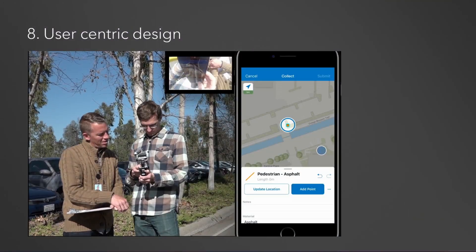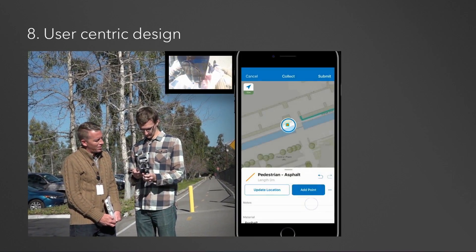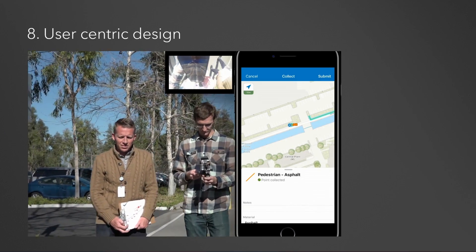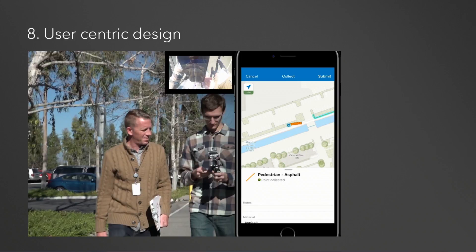Number 8: user-centric design. Collector for ArcGIS is our most popular and widely used mobile app, and every day thousands of people use it to collect and edit geographic data. Moving Collector to the new runtime is a great opportunity for us to modernize the UI and take a fresh look at the user experience. You're watching video footage from usability studies we've been doing on the new experience. We built two prototypes for the study and invited 24 users to the Redlands campus. Observing real users like Ryan from the County of San Bernardino and Solomon from the City of Rancho Cucamonga is a fantastic way to gain insight and refine the design before we ship.